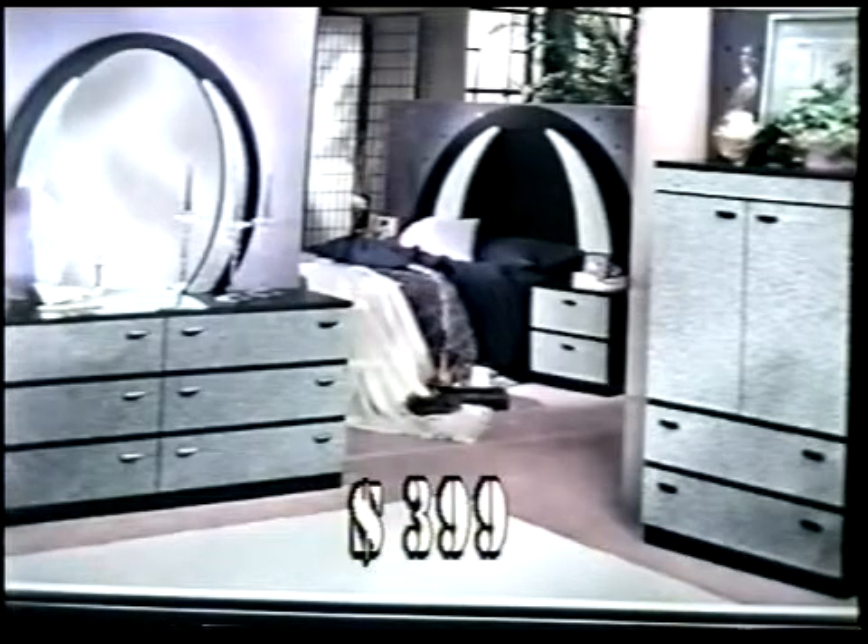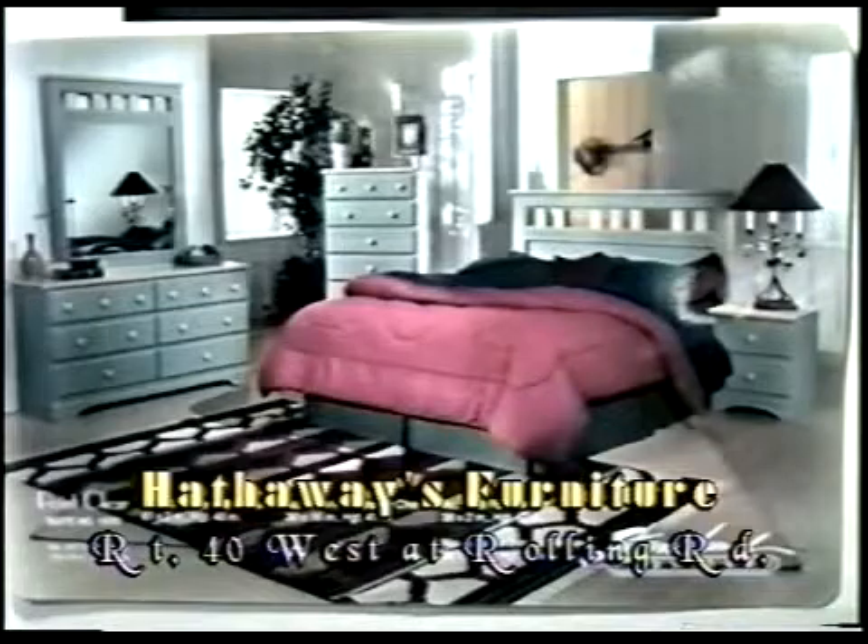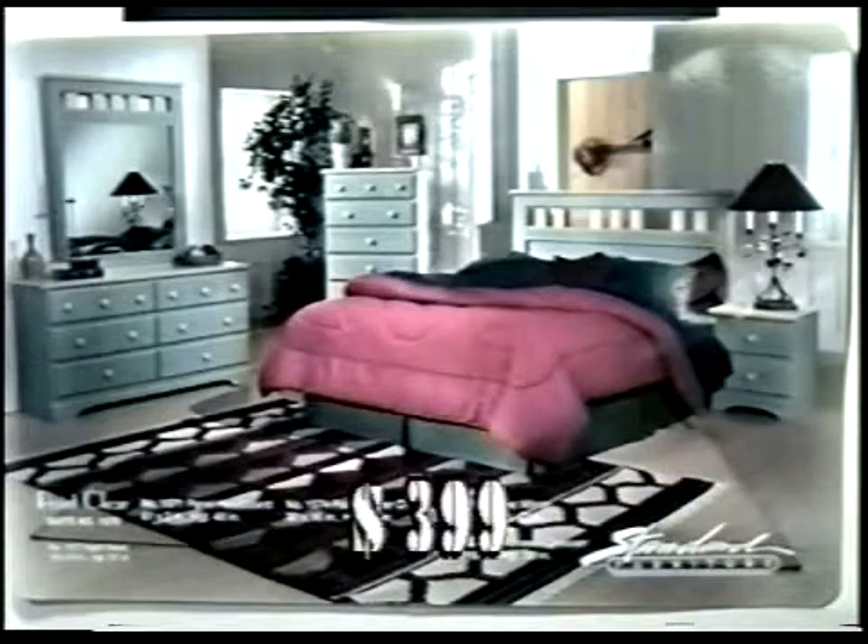Anybody ever told you you sound like Dick Clark? Sounds like a radio personality. What is this, early American? This is a shaker set — another four-piece, terrific value at $399. Again, the dresser, the mirror, the chest, and the headboard for $399. And this has got a shaker motif. What does shaker mean? Well, the shakers were a group in Pennsylvania. They actually started this style of furniture.